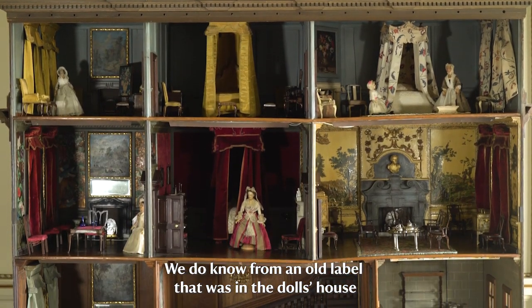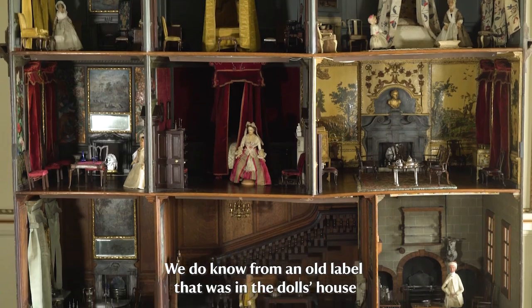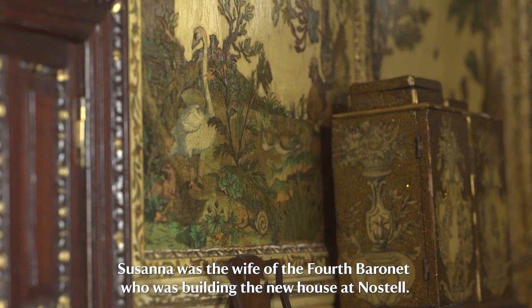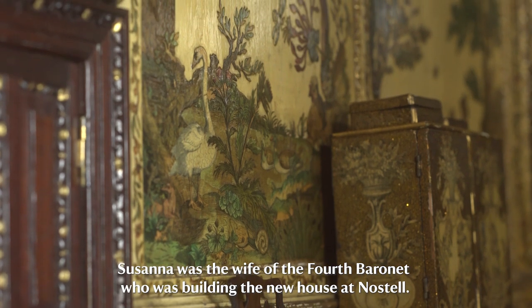We do know from an old label that was in the doll's house that it was furnished by Susanna Henshaw and her sister. Susanna was the wife of the fourth baronet who was building the new house at Nostell.